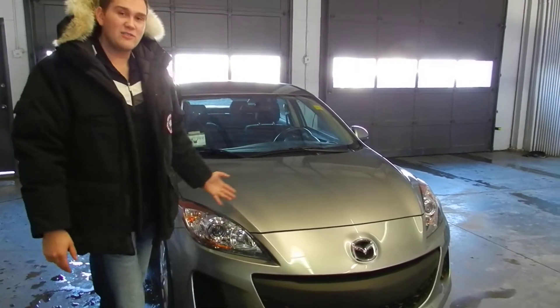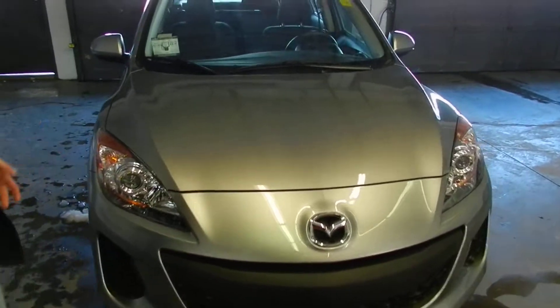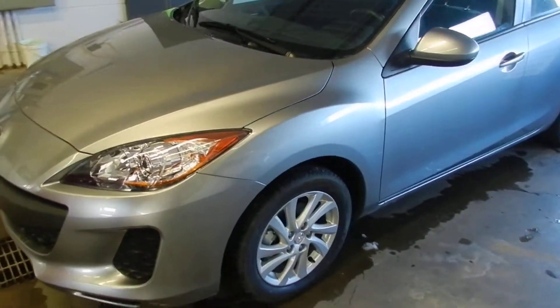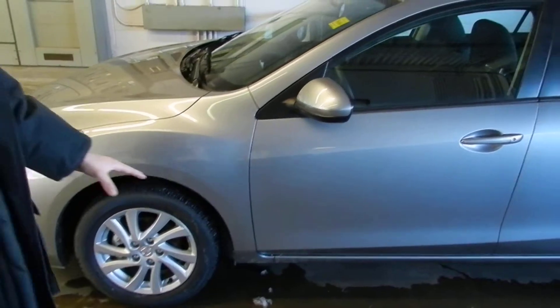As you can see, this is a 2012 Mazda 3 GX with Convenience. The Mazda 3 has always been known for having that sleek, nice look. You do get the alloy wheels with this one.